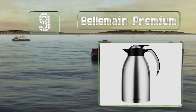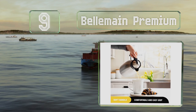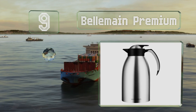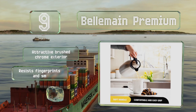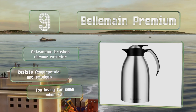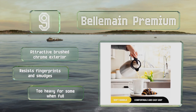At number nine, with a wide mouth design and soft grip handle to make pouring easy and drip free, the Bellman Premium makes a good addition to a home or office. Sturdily built from commercial strength stainless steel, it should be able to last through consistent use for years. It sports an attractive brushed chrome exterior that resists fingerprints and smudges.